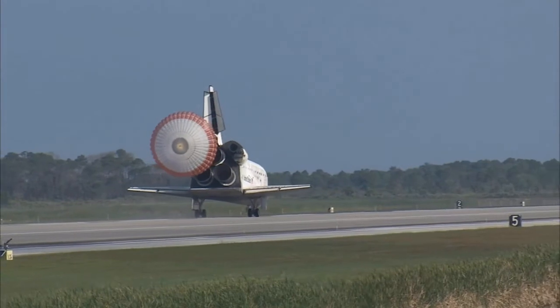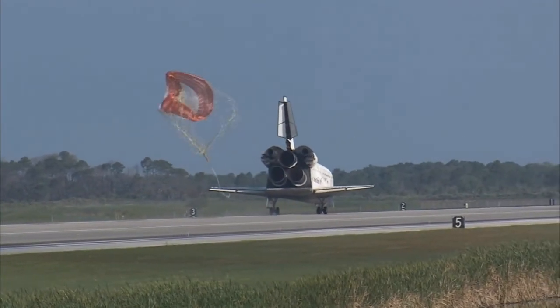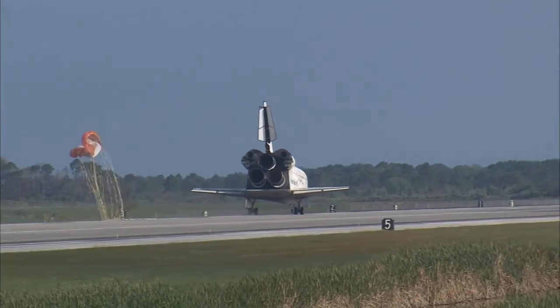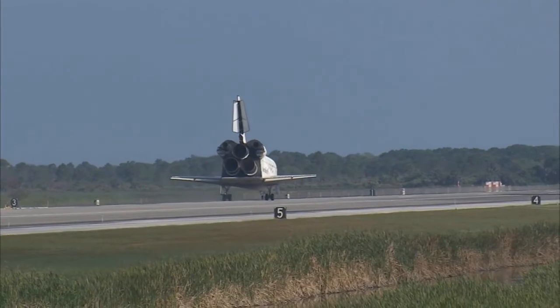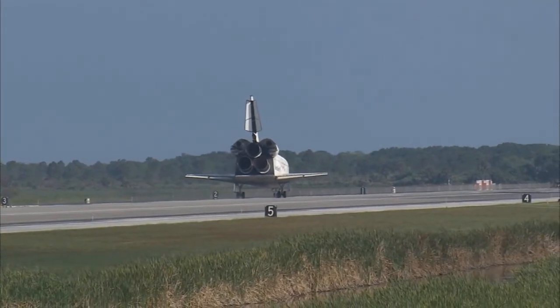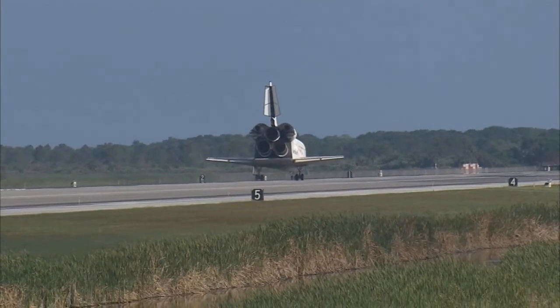Discovery left Florida on April 5th with 7.6 tons of new science equipment and spare parts, including equipment that should improve the station's capability for Earth observation work, equipment that could help astronauts avoid muscle atrophy and help scientists better understand muscle atrophy, and equipment that will help keep the station systems cooling properly.